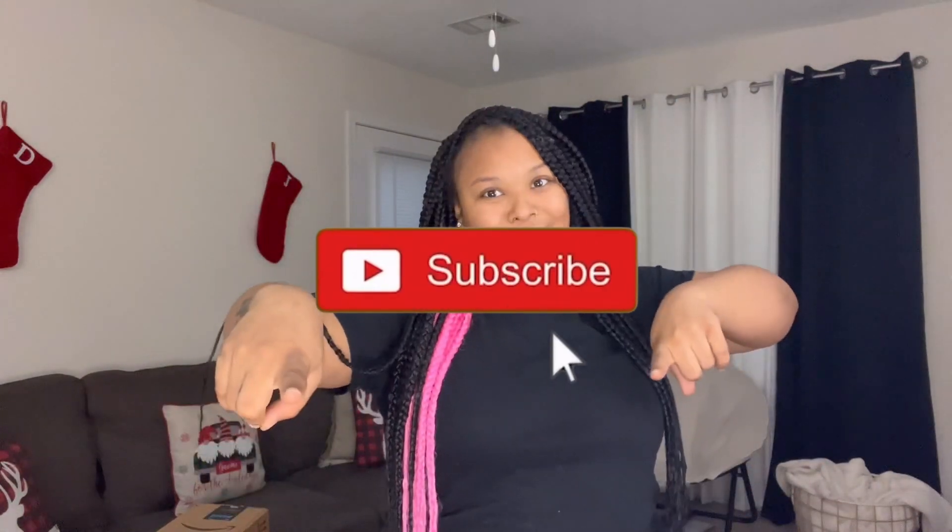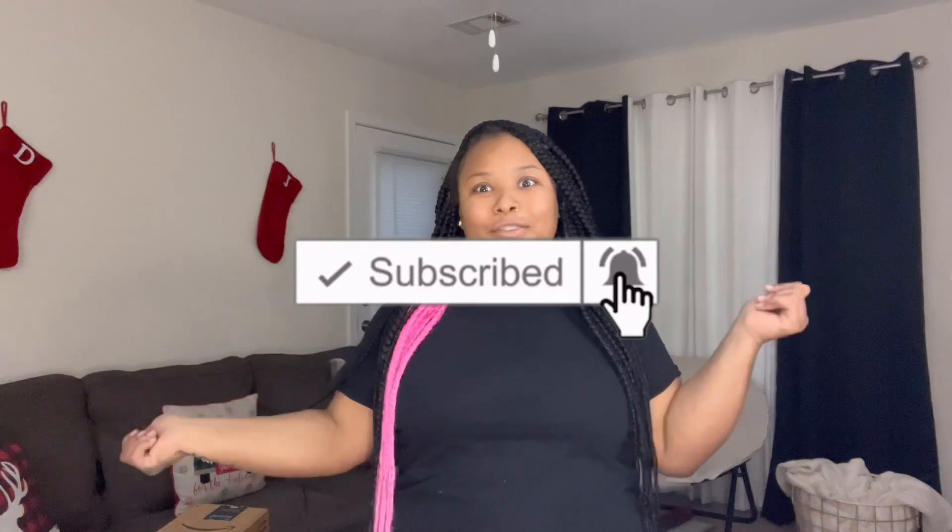But if you guys are new here, I'm Naya. We're on the road to 1K, so make sure y'all subscribe to your girl because you're going to want to see more of me. Make sure y'all subscribe, like this video, and if y'all did like it, make sure y'all comment and let me know why and what y'all liked about it.